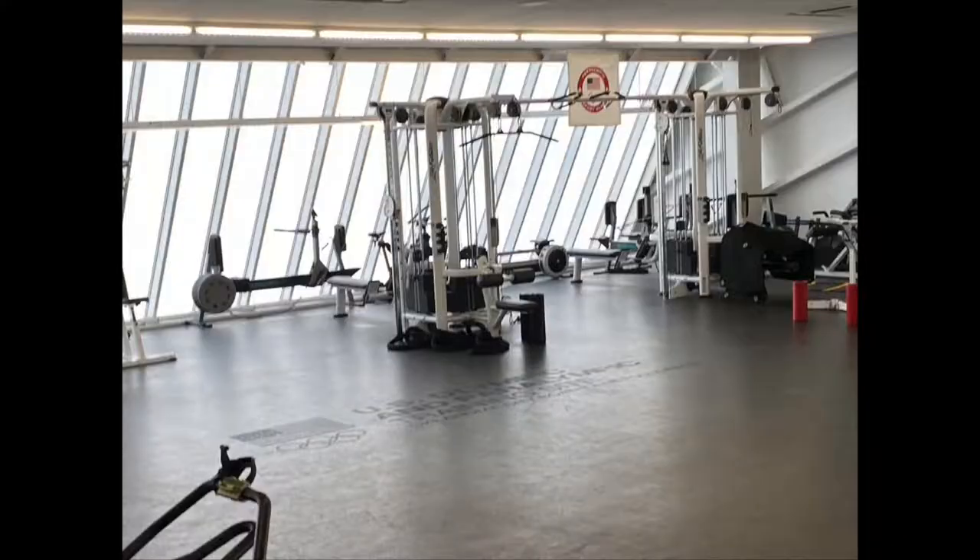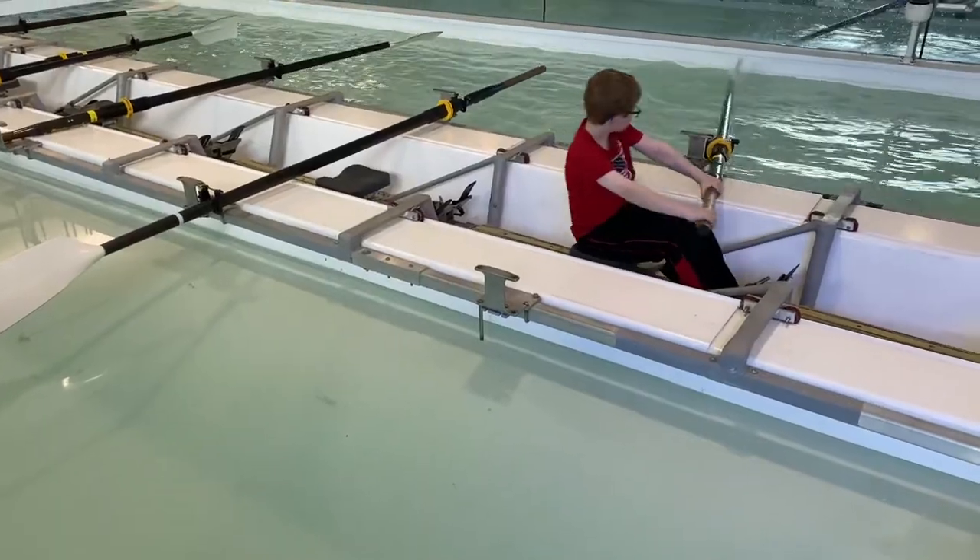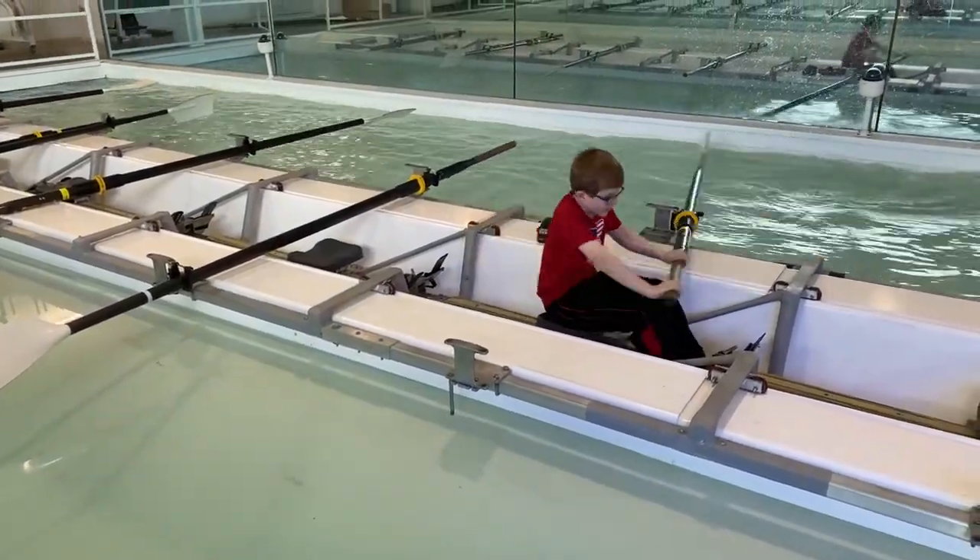We're all alone here at the Boathouse as the Boathouse District is closed, but we're here checking things out, making sure everything's okay. I have a special helper with me today and that's Carson Knopp. You can see him getting after it. We're going to go take a look around and show you what goes on here.